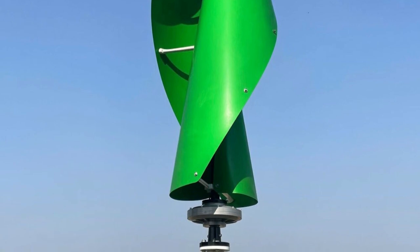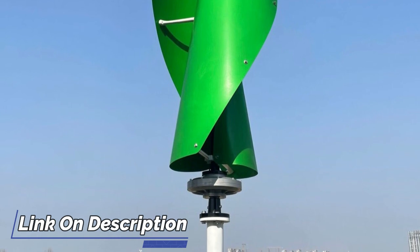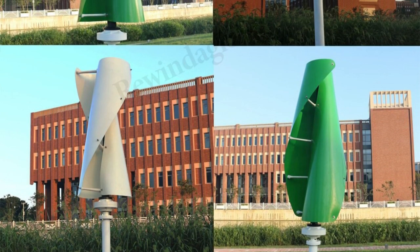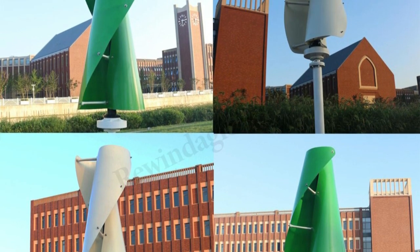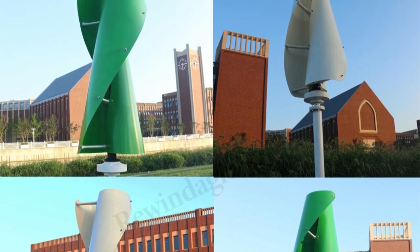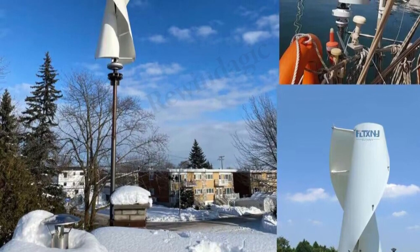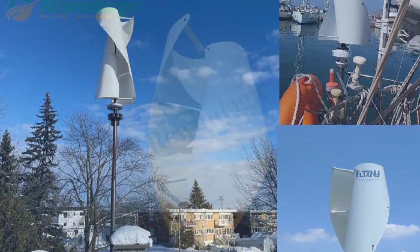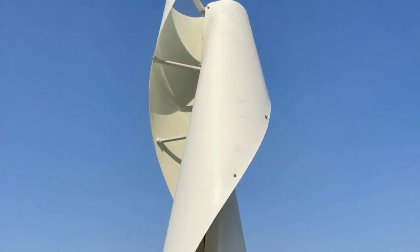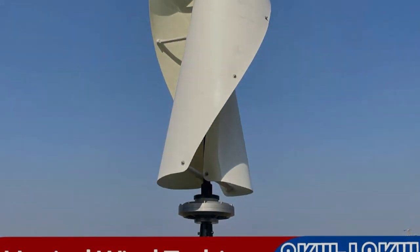Installation was straightforward with clear instructions, making setup hassle-free. During operation, the turbine lived up to its promise of low noise production while delivering a consistent flow of energy, significantly reducing dependence on the grid and providing a more sustainable and cost-effective energy solution. Overall, the China Low Noise Vertical 5000W Wind Turbine Generator is a reliable, efficient, and quiet option. I highly recommend it for anyone seeking a dependable and eco-friendly energy solution for their home.